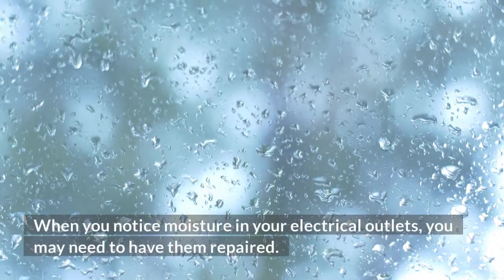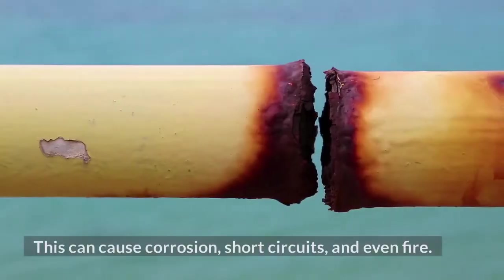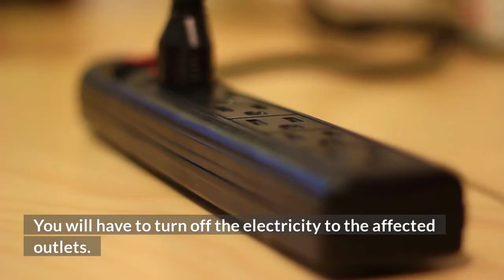When you notice moisture in your electrical outlets, you may need to have them repaired. This can cause corrosion, short circuits, and even fire. You will have to turn off the electricity to the affected outlets.